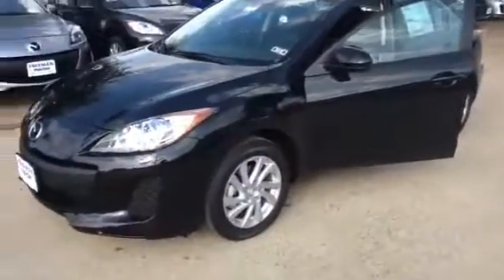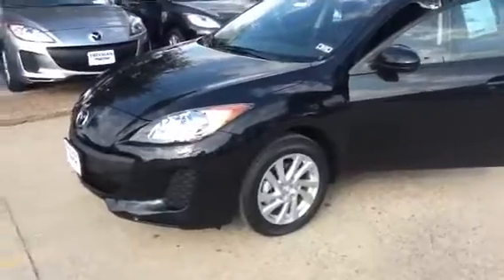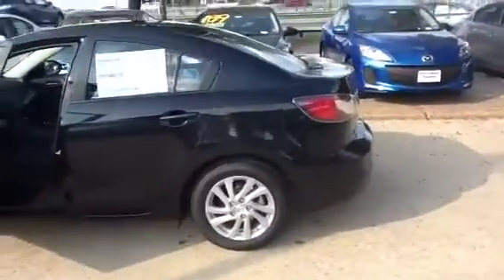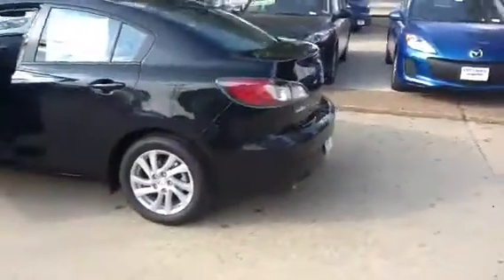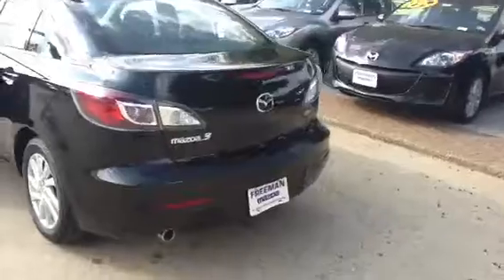It has 16-inch alloy wheels and xenon headlights, which are five times more durable than any regular headlights. Now this one, with your trade-in, you're looking at a good number for this car. It is the second most expensive of the Mazda 3s.